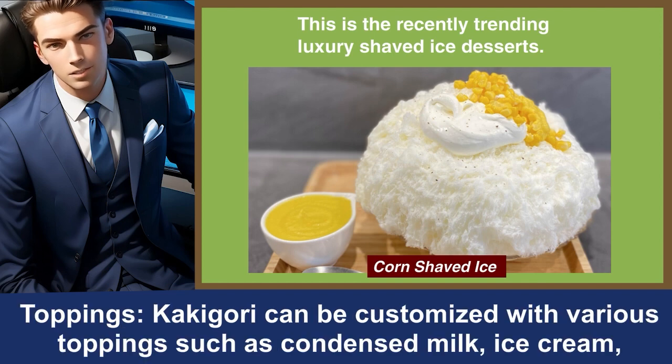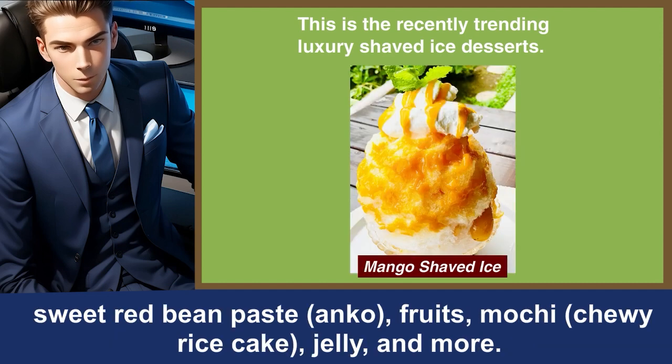Toppings. Kakigori can be customized with various toppings such as condensed milk, ice cream, sweet red bean paste, anko, fruits, mochi, chewy rice cake, jelly, and more.